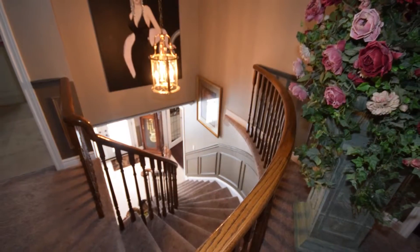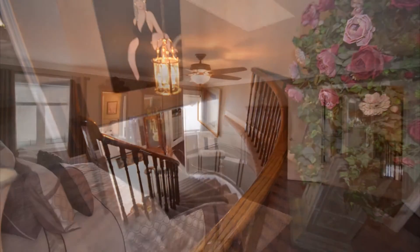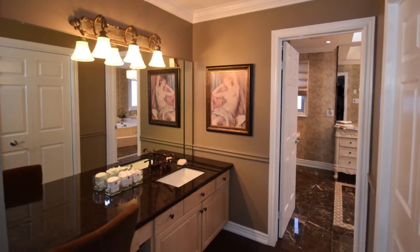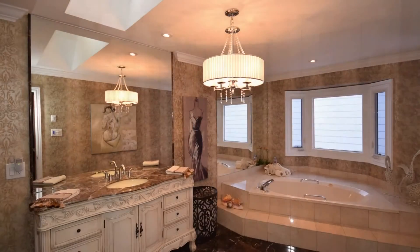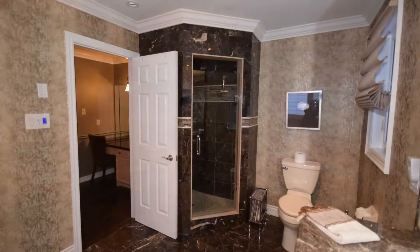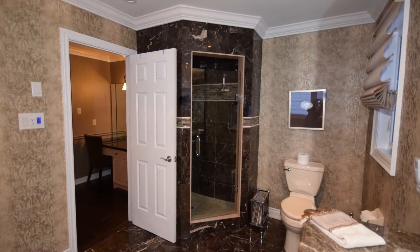Lovely curved staircase leads to bedrooms. Master retreat features hand-scraped hardwood, skylight, built-in makeup table with granite and sink, large walk-in closet, en-suite bath with corner tub and separate shower with stunning vanity.